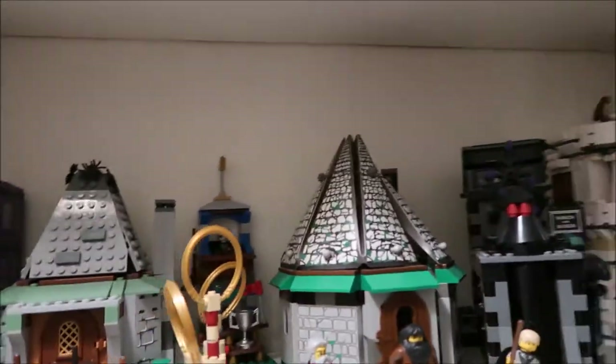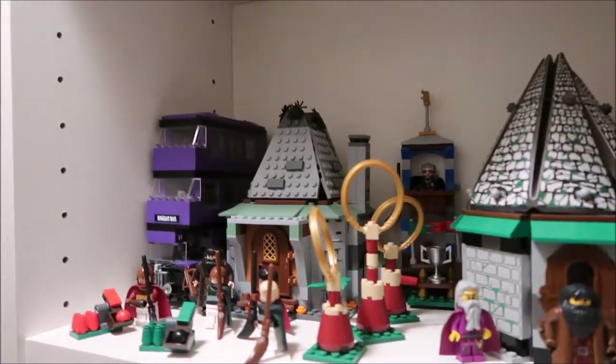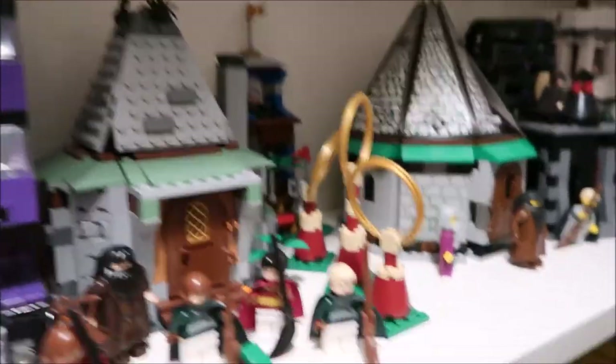Hey guys, it's Kylie, and today's video is going to be my Lego Harry Potter collection. I'm just going to go through all the different sets I have. It's my biggest category that I have besides the modulars. This is what started my Lego — was my Harry Potter sets.